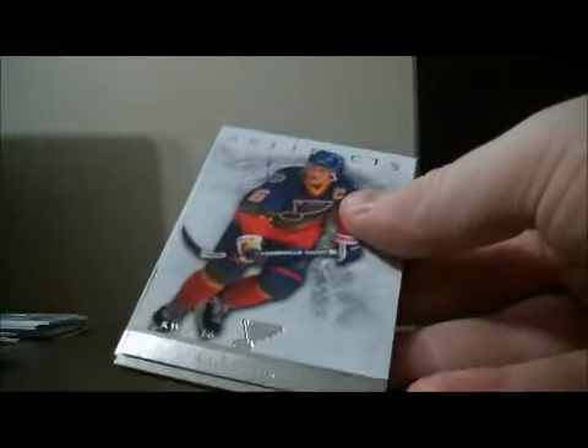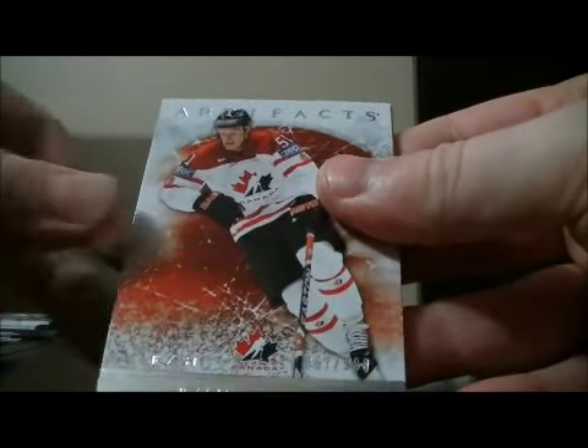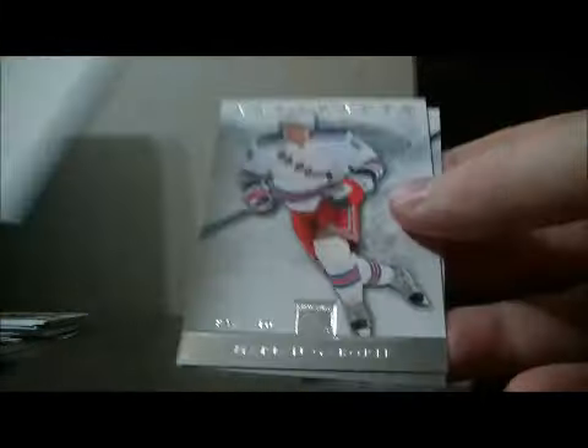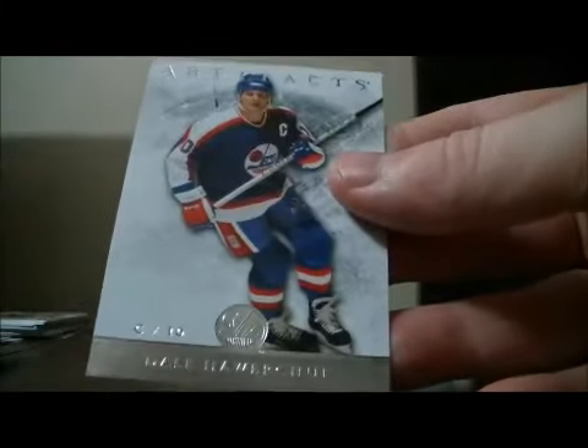Pack nine. And base. We have a Team Canada card of Ryan Getzlaff, number 857 out of 999. Goes to the Ducks. Decoy. Base and base.